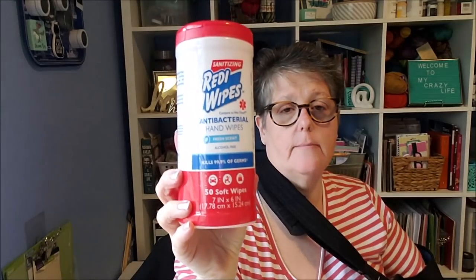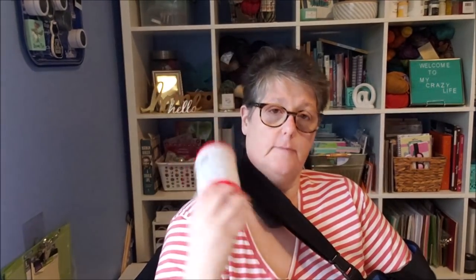For my car I picked up Ready Wipes. I like to have things to wipe your hands and whatnot. These are antibacterial hand wipes, fresh scent, alcohol-free, kills 99% of germs — 50 soft wipes. I'll put these out in my car.